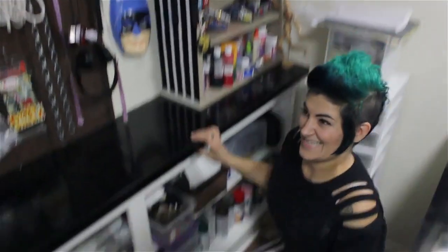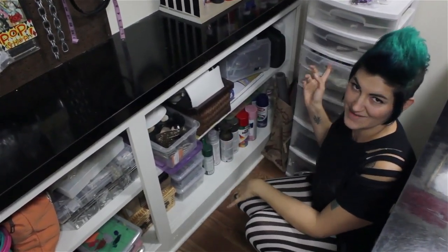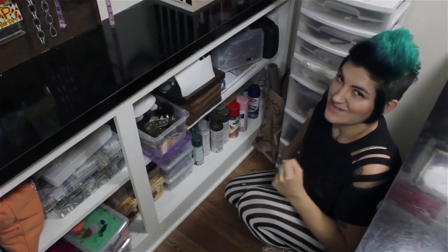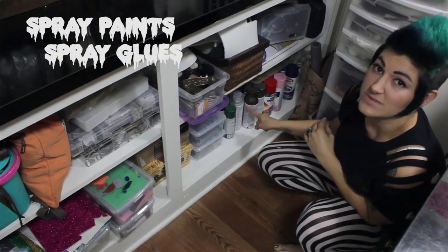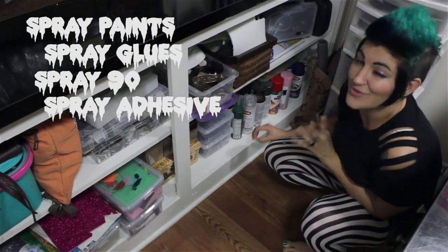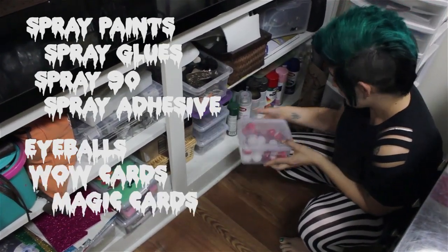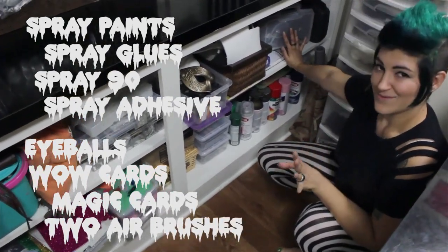Let's go down. So I have a cabinet here. I'm a sucker for going to thrift stores and finding these plastic bin drawer things to put more things in, which makes me get more things — which is not good. Hoarders and cosplay: the struggle is real. I keep all my spray paints down here as well as my spray glues — spray 90, spray adhesive — because I do wig mods and I use all the glue when I style wigs. I have bins of eyeballs because Halloween's coming. Wow, and Magic cards. My airbrush — I have two airbrushes. Can't leave home without them.